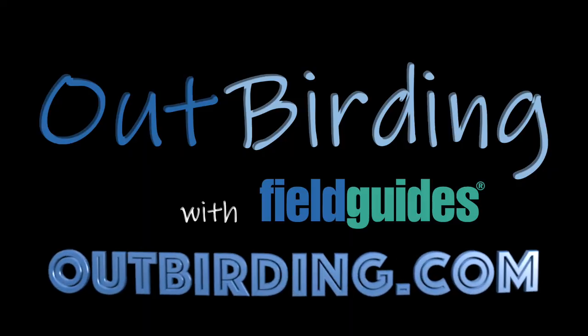To subscribe to OutBirding with Field Guides and watch the full episodes, click on over to OutBirding.com.